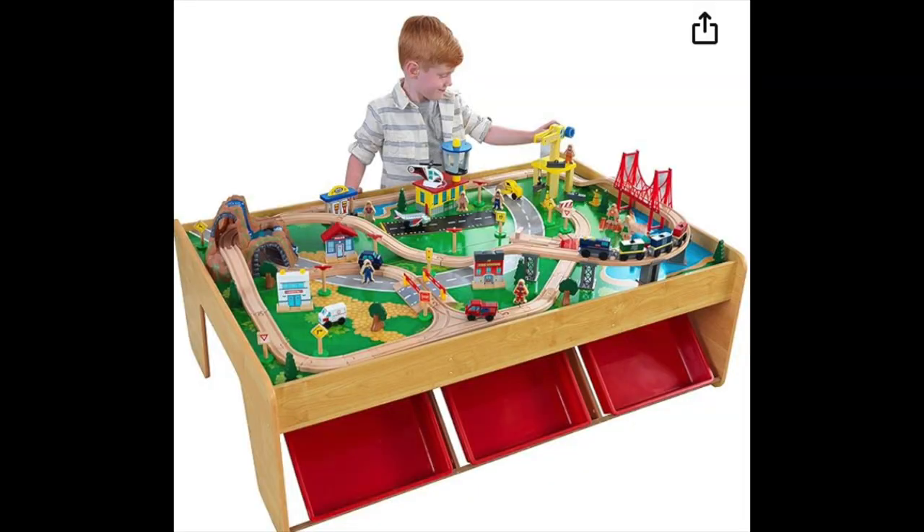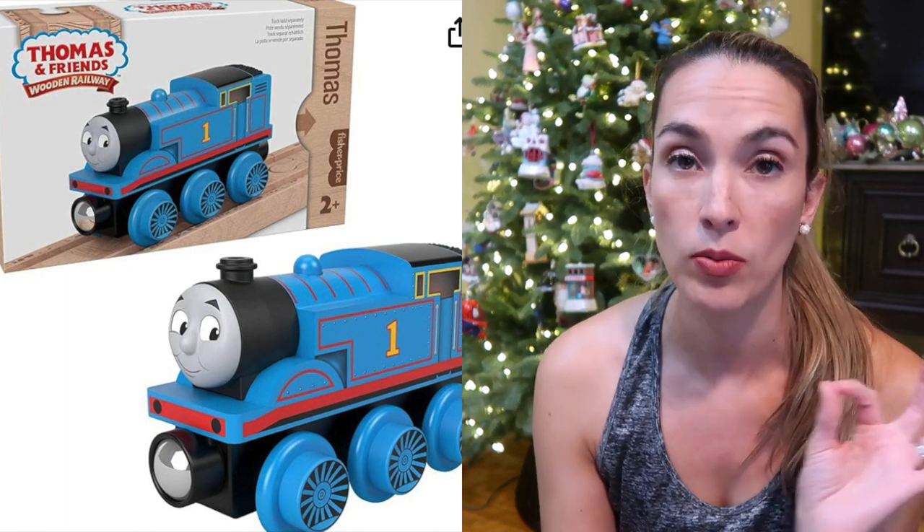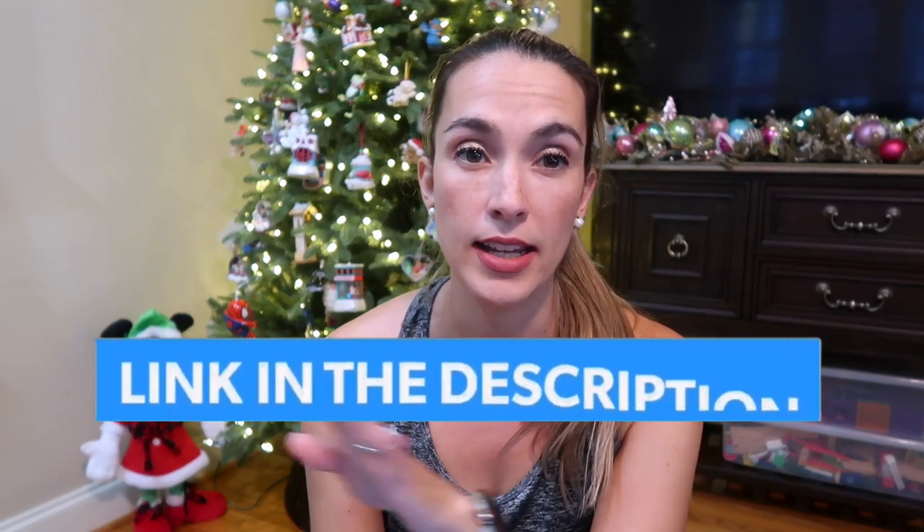Another big gift item my son loves is our KidKraft train table. It can fold up and be put away if you rotate out your big toys. It comes with three under-storage items, train tracks, and extra tracks. We were very into Thomas the Tank Engine at this age. It also comes with hills and vehicles, so I highly recommend it.